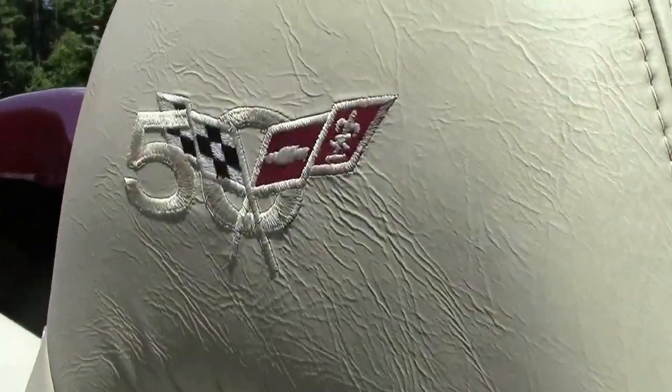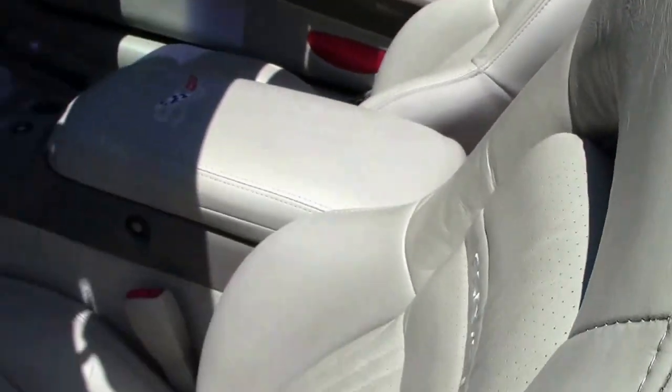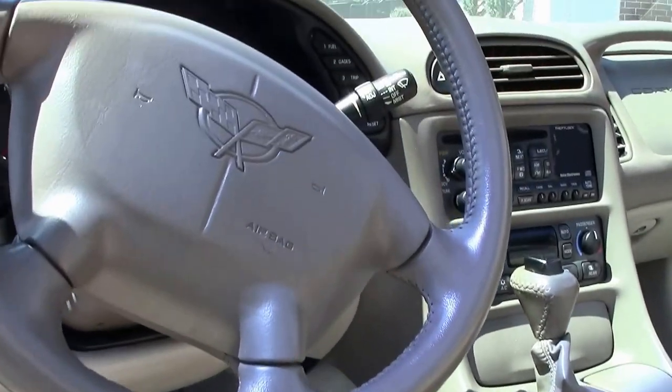This car does wear the shale top, and the shale top is in excellent shape as well. Just such a beautiful day here in Atlanta — we thought we'd show it with the top down.